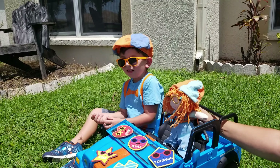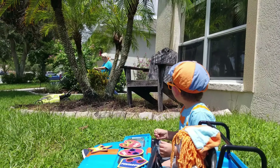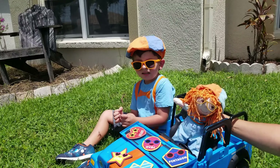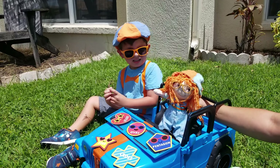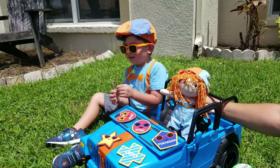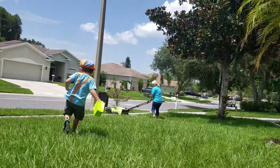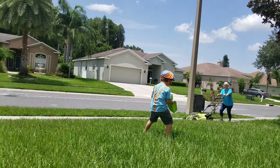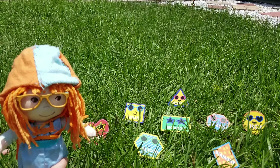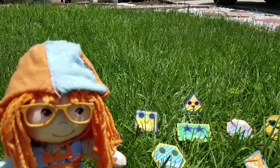Oh no, I hear something. Is that a lawnmower? I think mommy's gonna mow the lawn. We better pick up all our shapes before they get run over with the lawnmower. Wow Jonathan, look at all the shapes that you found! This is awesome. Let's see what they are.